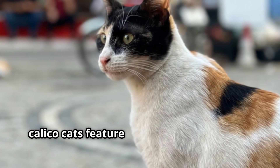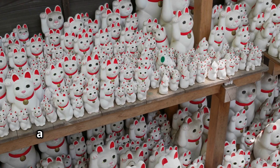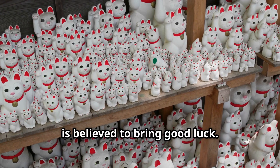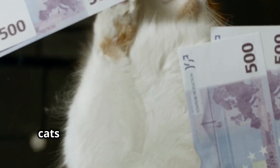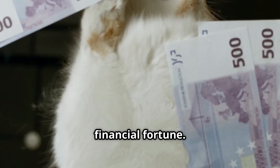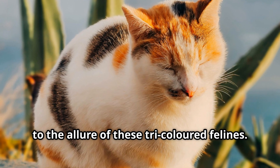Across the world, Calico cats feature prominently in folklore. In Japan, the Maneki Neko — a beckoning cat figurine — often depicted as a Calico, is believed to bring good luck. In the United States, Calico cats are sometimes called money cats because of a belief that they bring financial fortune. These legends and beliefs certainly add to the allure of these tricoloured felines.